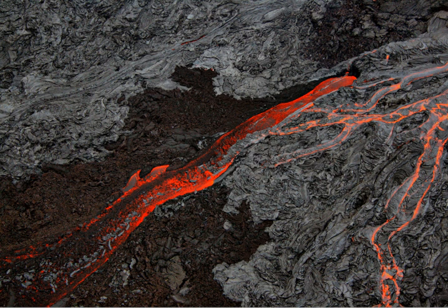The Chain of Craters Road, as the name implies, leads past several craters from historic eruptions to the coast. It used to continue to another entrance to the park near the town of Kalapana, but that portion is now covered by a lava flow.